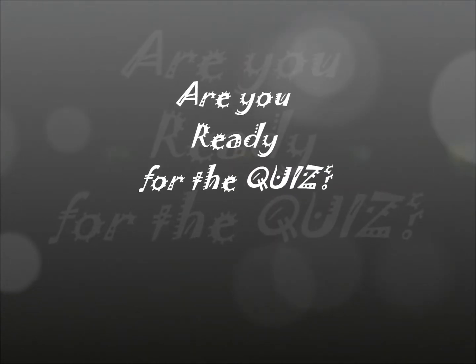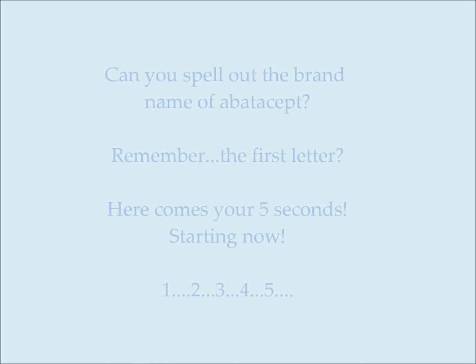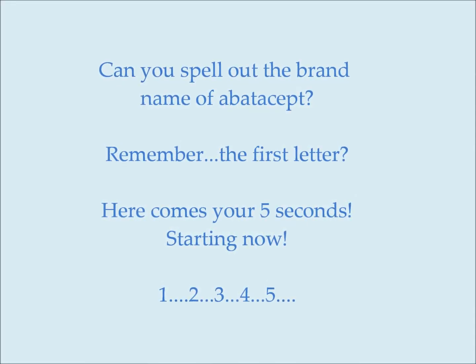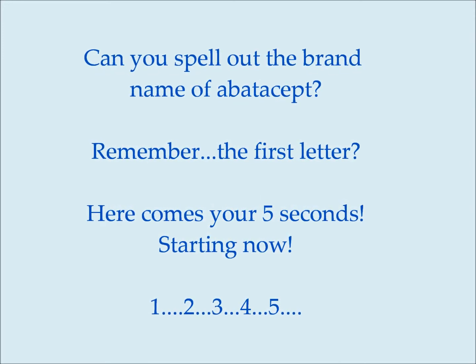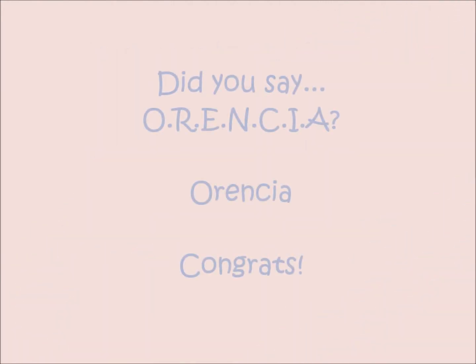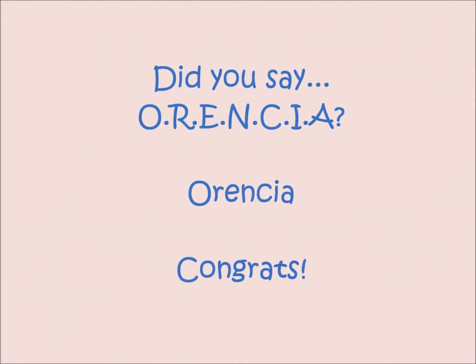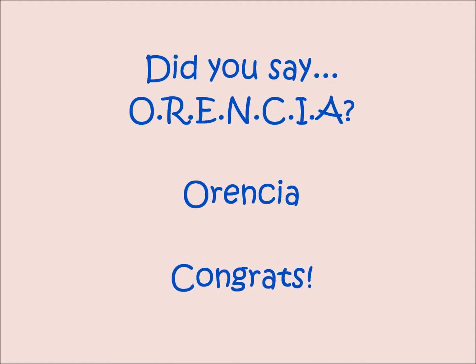Now, you think you've mastered it? Let's start the quiz. Can you spell the brand name of Abatacept? Five seconds. Did you say Orencia? O-R-E-N-C-I-A. Good job. Now let's move on to the next question.